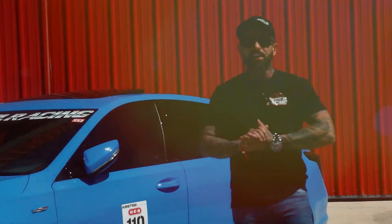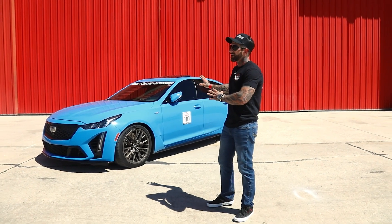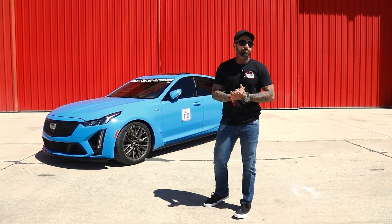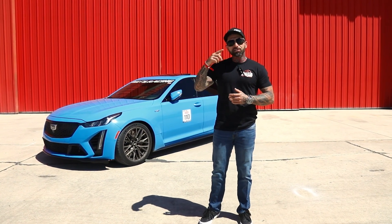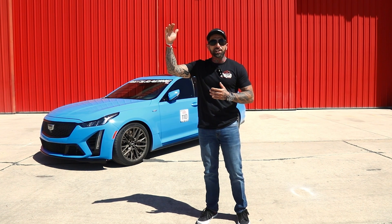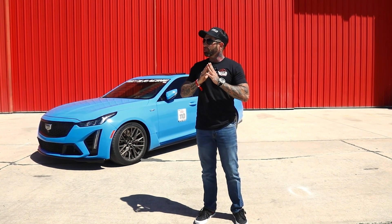All right guys, so that wraps up our time here in Hondo, Texas, where we just participated in the half mile event with my modified Cadillac Blackwing, and the results were amazing — it performed exactly how we expected. I made four total runs today in the car, with our last run being the best run of 157 miles an hour. It just kept getting hotter during the day. It was nice and cool out this morning, but all in all, no issues — we're totally pleased.